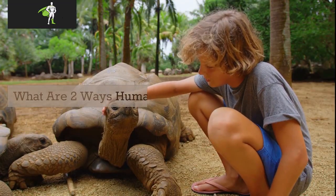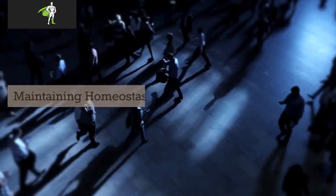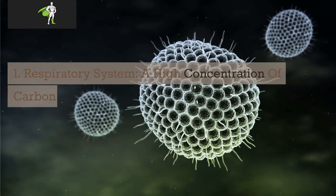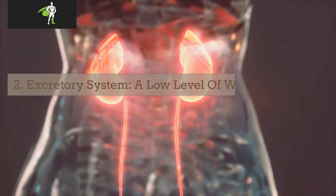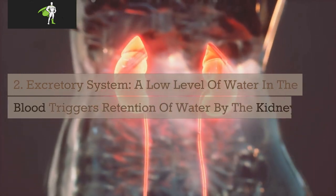What are two ways humans maintain homeostasis? 1. Respiratory system: A high concentration of carbon dioxide in the blood triggers faster breathing. 2. Excretory system: A low level of water in the blood triggers retention of water by the kidneys.